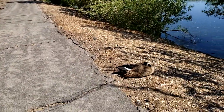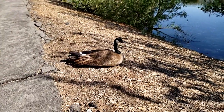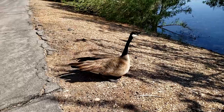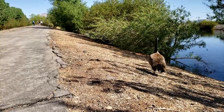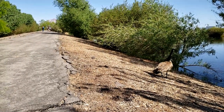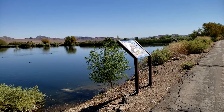Oh crikey, look — it's a Canada goose. There's a rare breed of birdie. It's trying to get me in trouble. Look at all these birds being preserved.